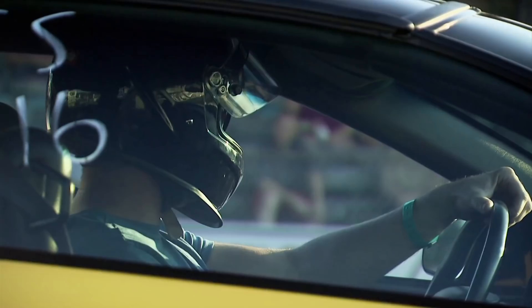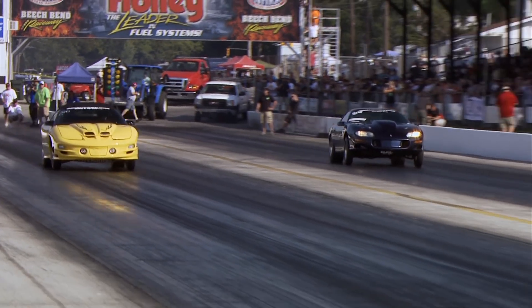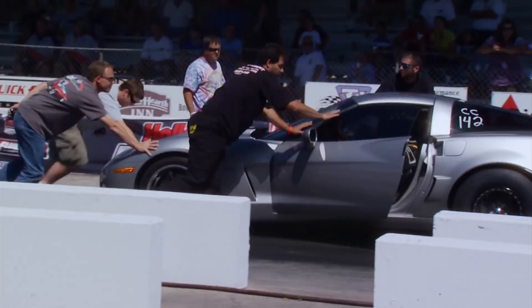There's more to high performance than just cubic inches. Sure, it all starts in the engine bay, but without a way to get it to the ground, you're just standing still. Choosing the right transmission and its components could mean the difference between improved launches or bruised egos.